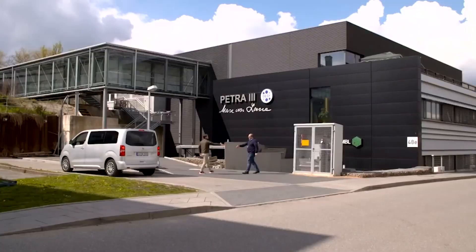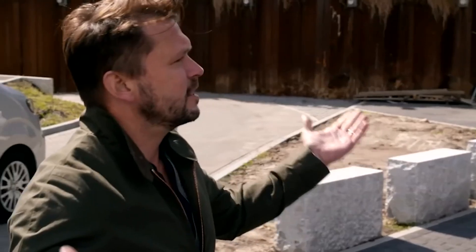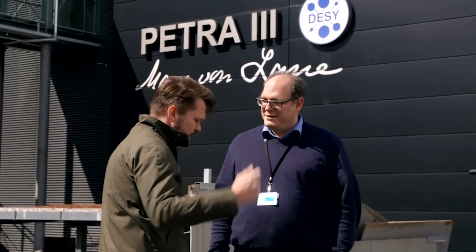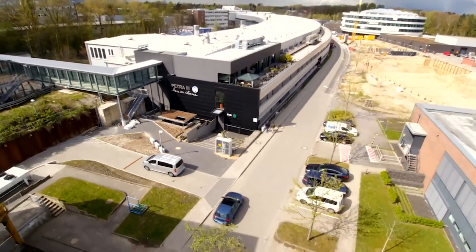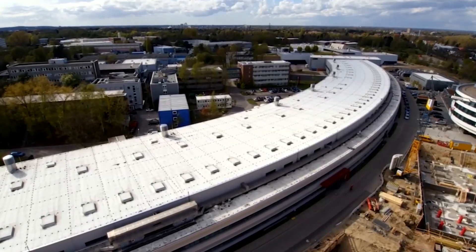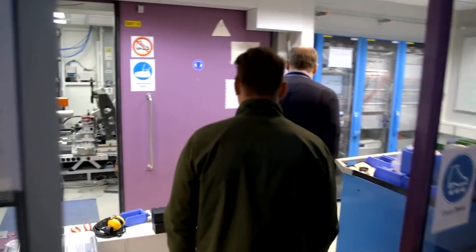Hi there, I'm Jim. Hi, I'm Stefan. Nice to meet you. This place is colossal — do you want to see it? Yes please. Dr. Stefan Roth is using cutting-edge technology to see what happens at a molecular level when the white stuff forms.